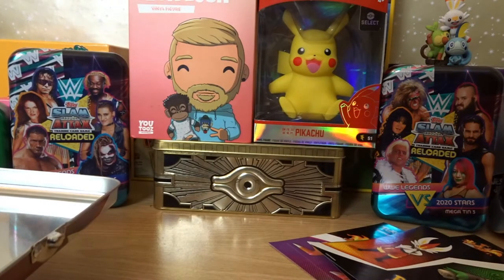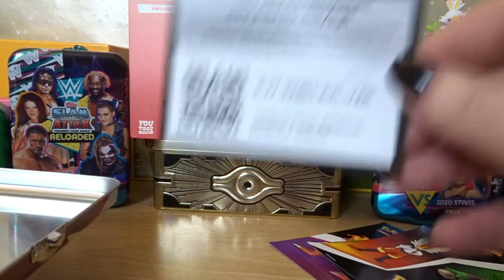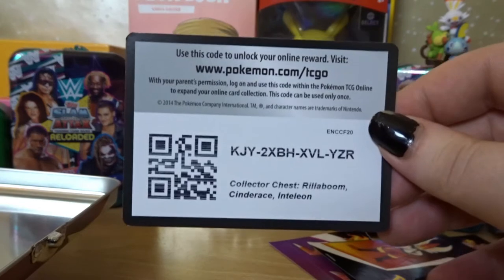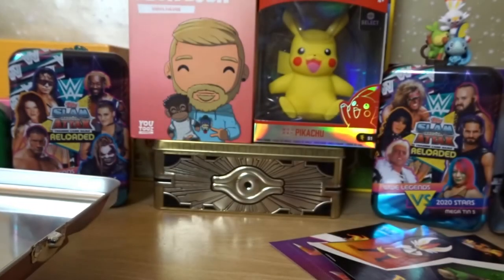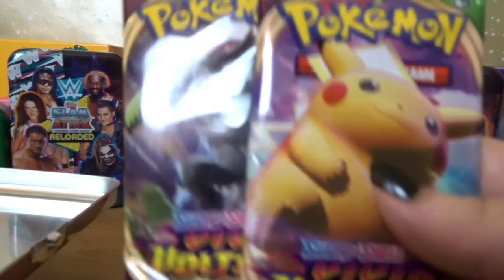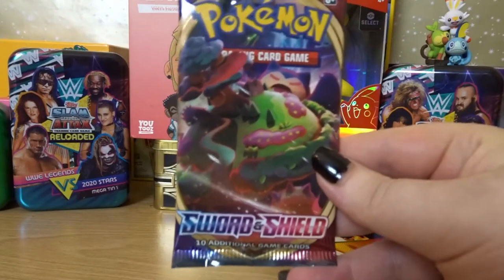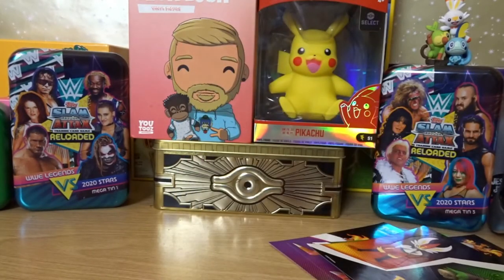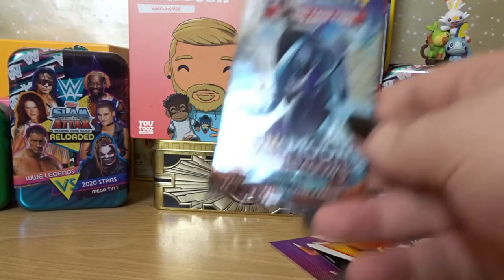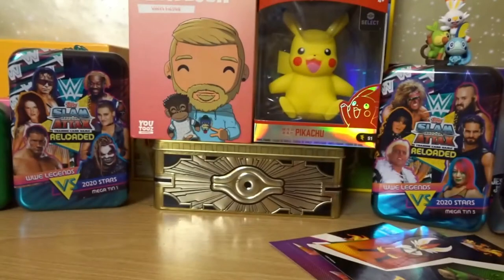We now move on to booster packs and we've got five in total. Before we get on to that though, there is a code card for the tin — three, two, one, and it's gone! The packs we have got are two Vivid Voltage — which we'll leave to last — a regular Sword and Shield base, a regular Sun and Moon base, and my favourite set, the Burning Shadows. I may leave that one until last actually because I love the Burning Shadows set.